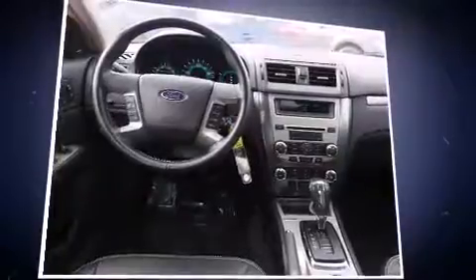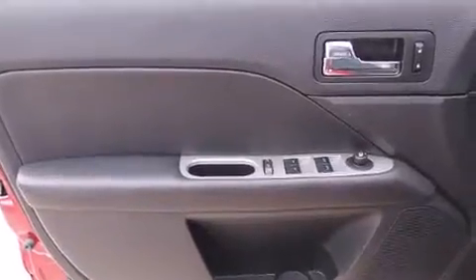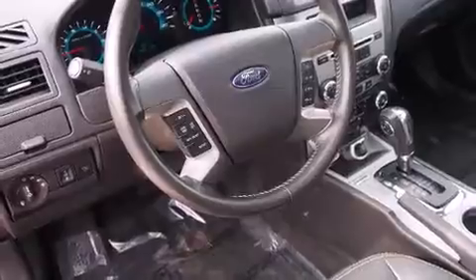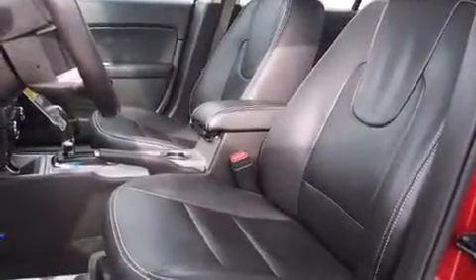A wealth of standard features means that you no longer have to sacrifice — like heated seats, front and rear reading lights, a built-in garage door transmitter, a power seat, and much more. Features such as automatic climate control and leather upholstery prove that economical transportation does not need to be sparsely equipped.